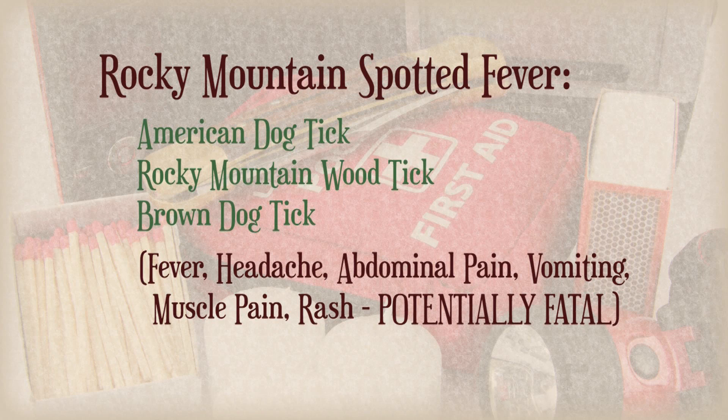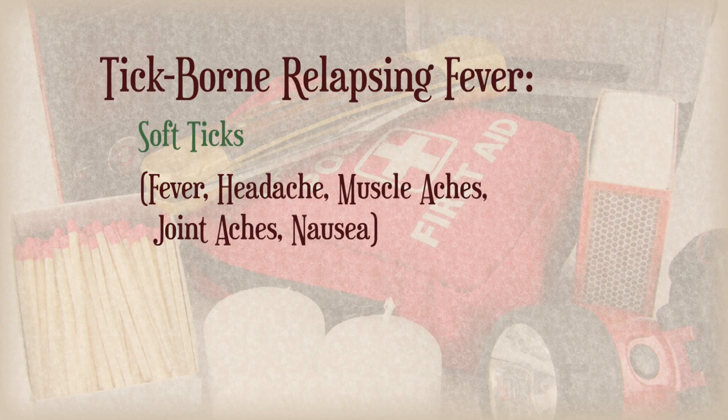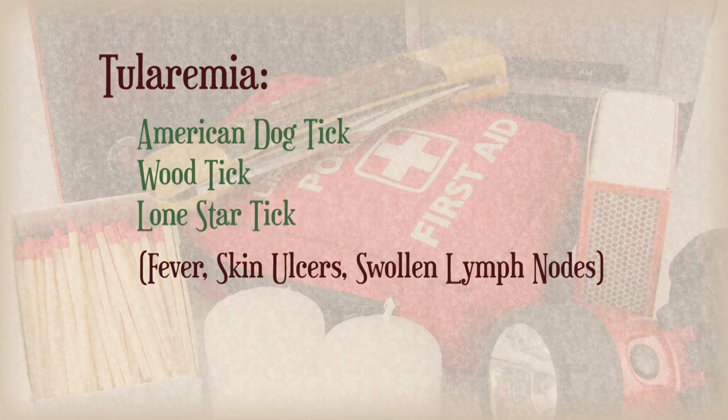But you can still get sick from a bite from one of the Lone Stars. My dad, a couple of times, has gotten some pretty bad flu symptoms for as long as two weeks from a single bite from a Lone Star tick. I've been bitten by a whole bunch. Fortunately, I haven't had any of those symptoms yet, or I haven't been able to correlate the bite with any kind of sickness symptoms that I've had.